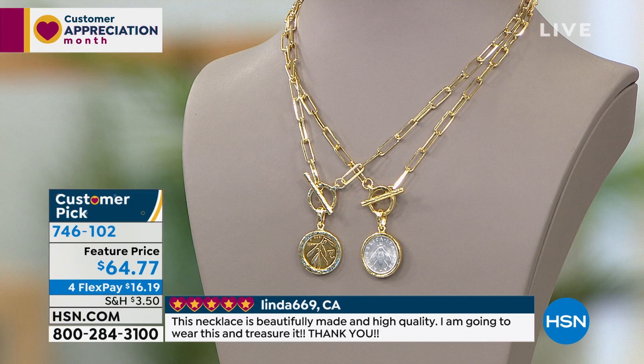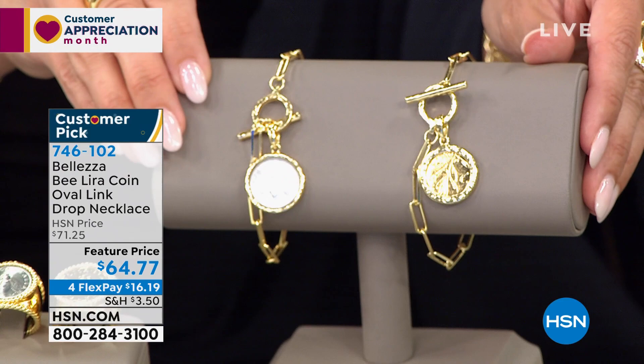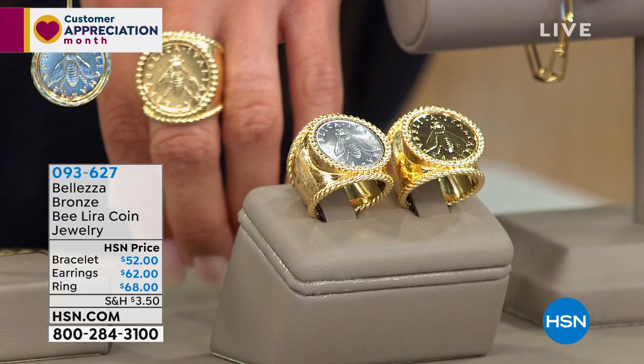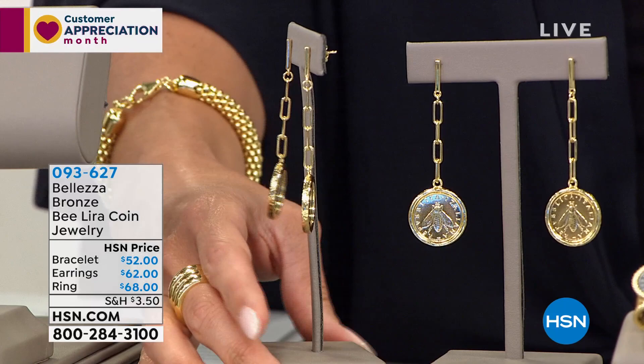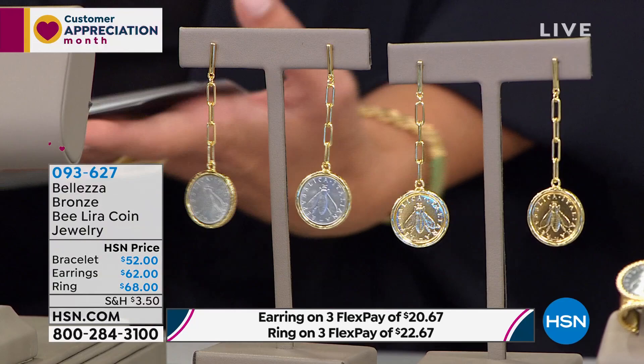The matching pieces for the full suite include beautiful bracelets in gold tone or silver tone, a ring with gorgeous scroll work all the way around in sizes five through ten, and earrings with that same paper clip design that dangle about three inches — definitely going to be noticed but nice and lightweight. We've got great pricing on all of these with flex pay available. The head-to-toe look is just so regal.